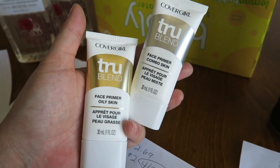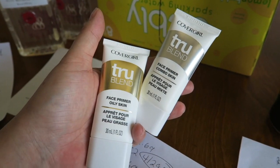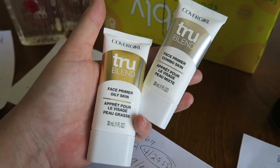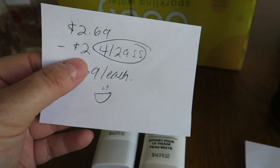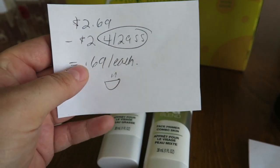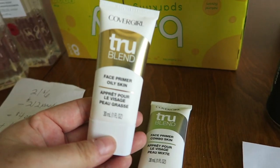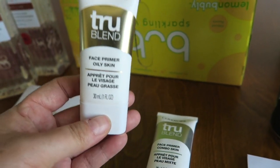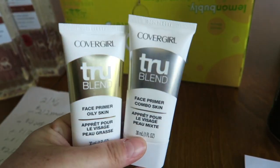There are two face primers and these guys were on clearance for $2.69. I'm a big fan and user of face primer before I put my makeup on, so I was very happy to get these on the cheap — I've never seen face primer on clearance. So these guys were $2.69 and I had a $2 off coupon from the 04/29 Smart Source, making it $0.69 each. I didn't want any issues, so I bought one, scanned the coupon, paid the balance, and then did the exact same thing with the second one.